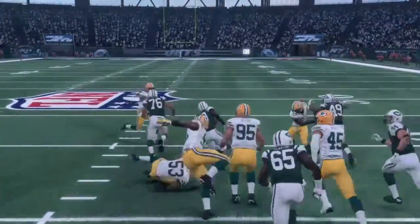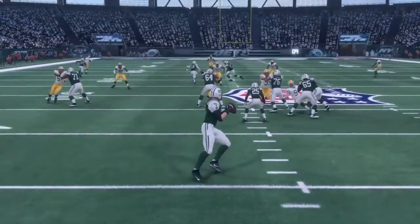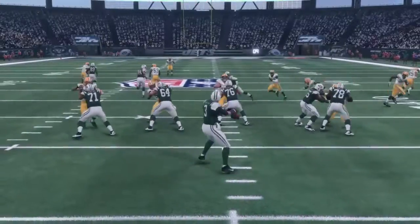Mike Davis — here he shows the power again, breaking another tackle. He's just been so impressive. Here's Tomlinson dropping back, and he strikes Leggett all the way downfield — nice play action pass there.